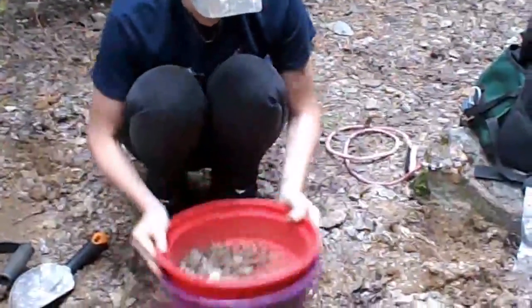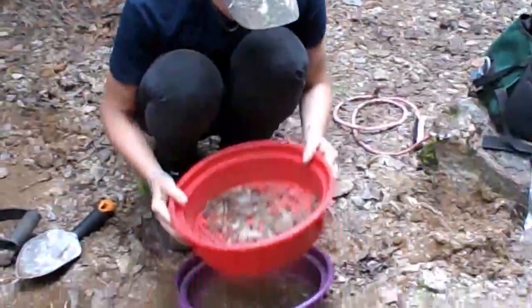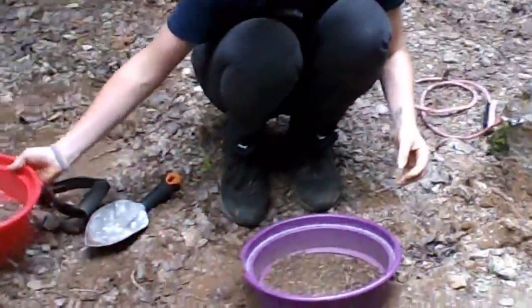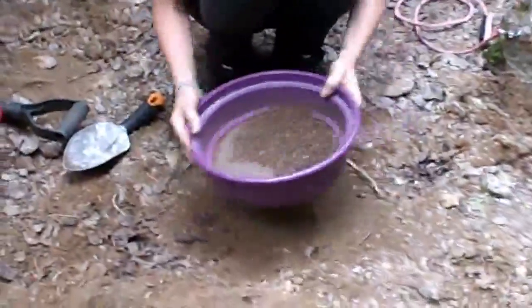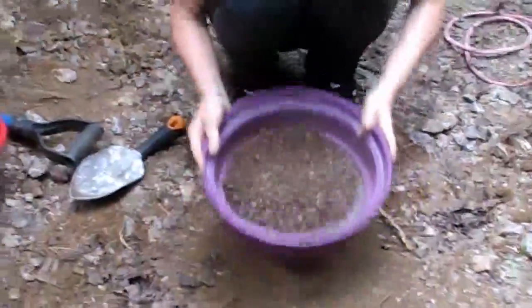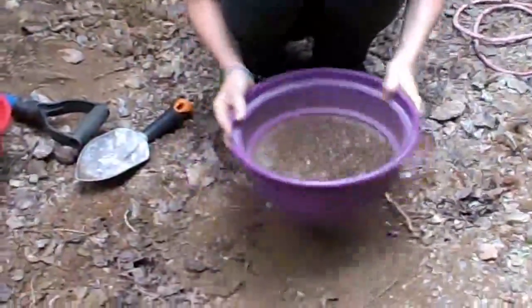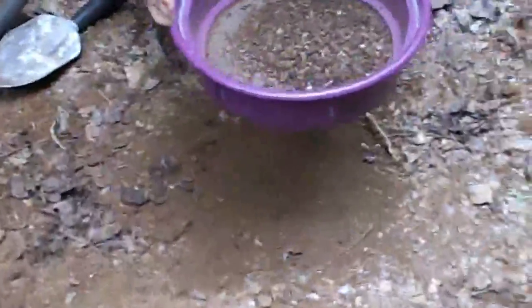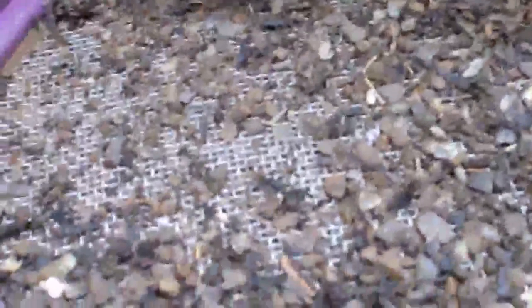This one is sifting. She's running the rocks through a quarter inch screen, checking them out, and then into a much finer screen, which is similar to a colander, using the kitchen. And then searches by sight.